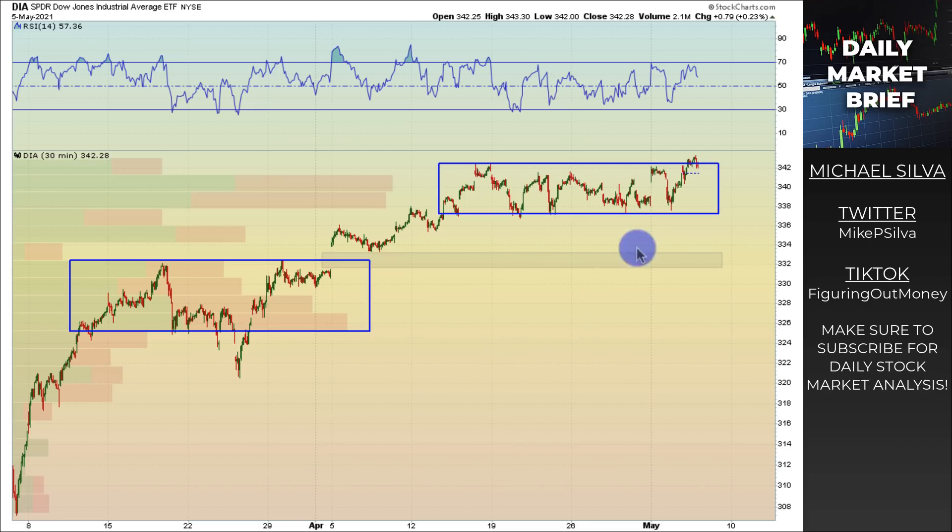Looking at the DIA on the 30-minute timeframe — very similar price action. Today we eked out a new intraday all-time high, just chopping back and forth. You can see big spikes in volume, so this area will now act as either support if we break out or resistance if we break down. As for where the next area of support is, those two bottom candles would most likely act as support around 326 to 328 on the DIA — the Dow Jones Industrial ETF. If we crack through that, that's where I'd be looking for a hedge long.